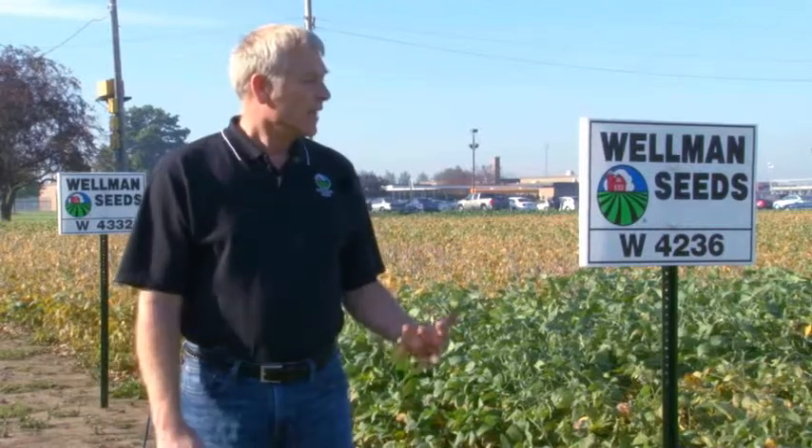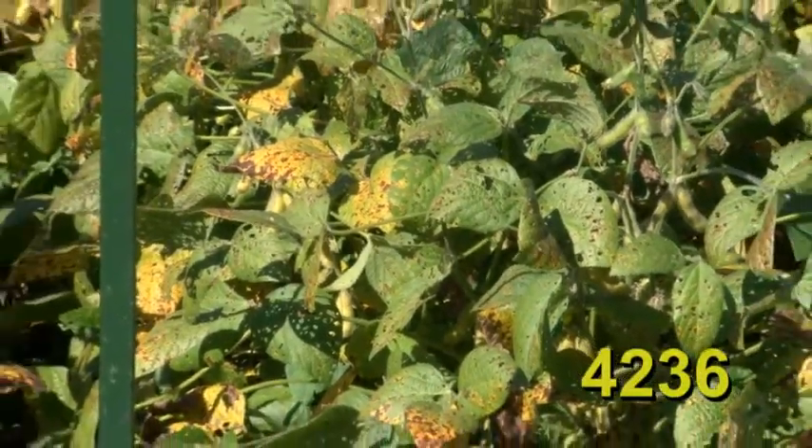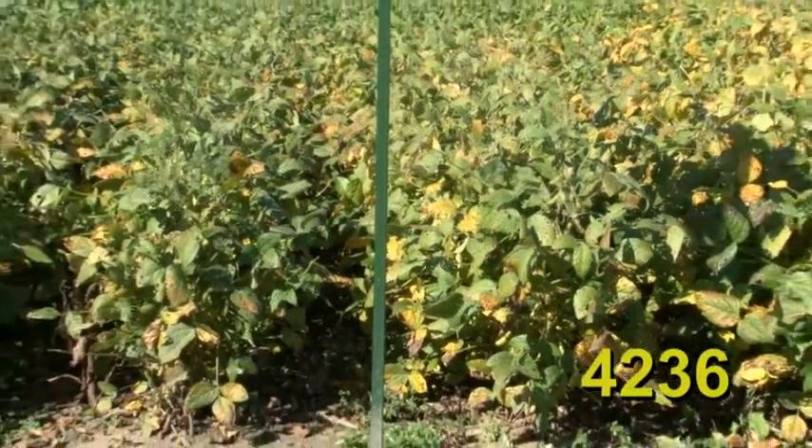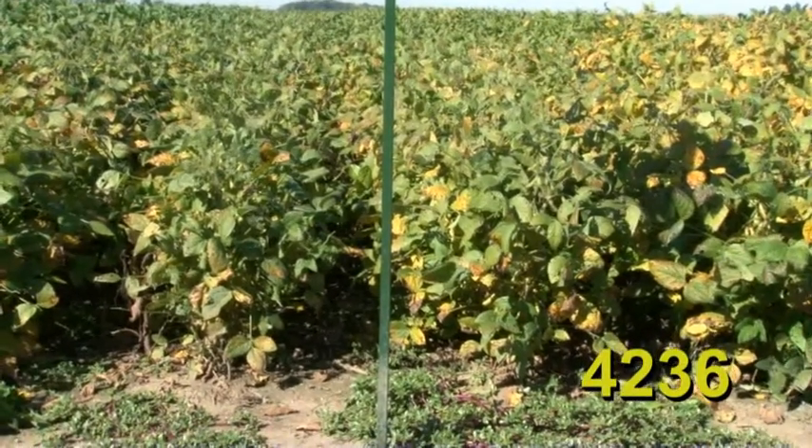Wellman 4236 is another variety kind of similar to Wellman 4030. It's probably the second fastest variety to canopy of anything in our lineup. It's not a real tall variety but it's very bushy, so if you have wider rows, the 4236 is an excellent choice. It has a great track record, super disease resistance, and super yield history. It handles stress well, just won't be the tallest variety in the plot, but will be the first or second to canopy over and shade the ground, protecting against late-season flushes of weeds. Sales of 4236 continue to go up as farmers discover how well it handles stress environments.